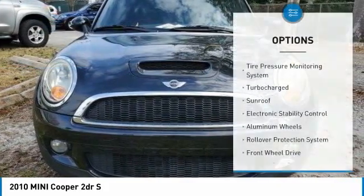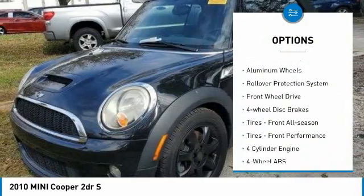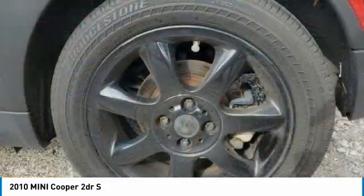Here are some of this vehicle's great options: tire pressure monitoring system, turbocharged, sunroof, electronic stability control, aluminum wheels, rollover protection system, FWD, four-wheel disc brakes.